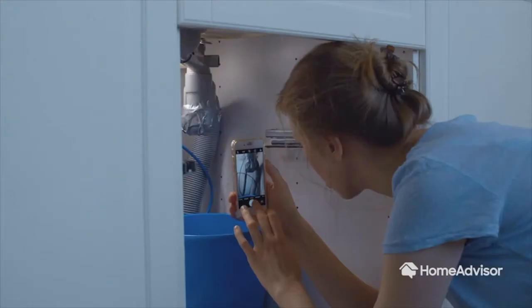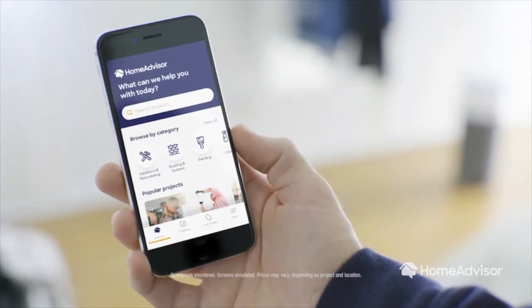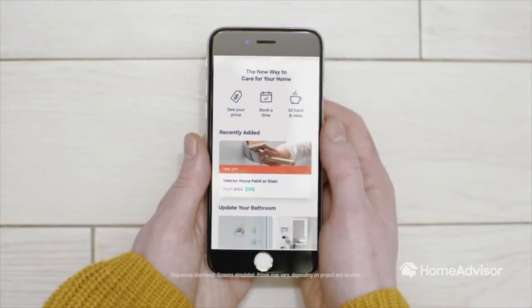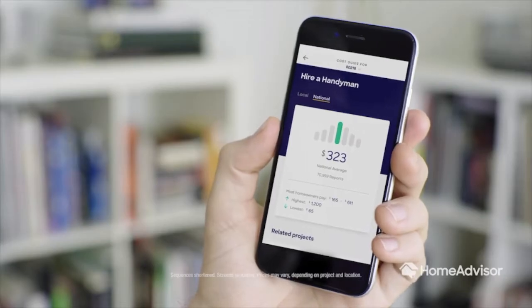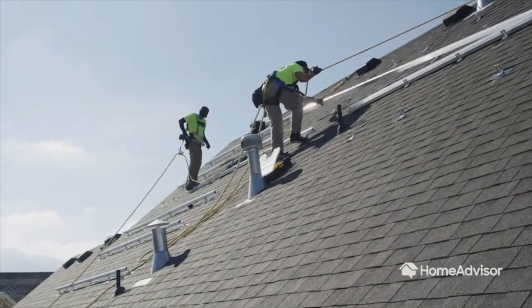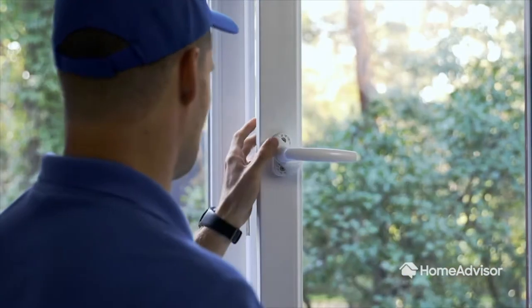When it comes to home projects, most people have a list, but most people also have no idea what those projects should cost. That's why at HomeAdvisor you can see clear upfront pricing on hundreds of everyday home projects and check what others actually paid for similar projects in your area. You can even book and pay for things like roof repairs and handymen right through the app.